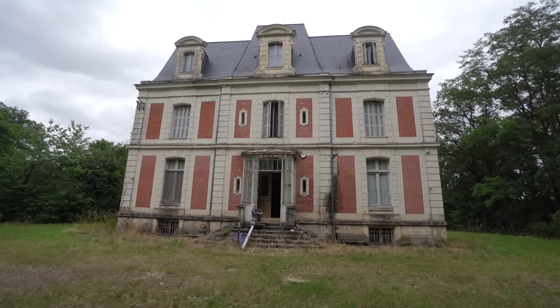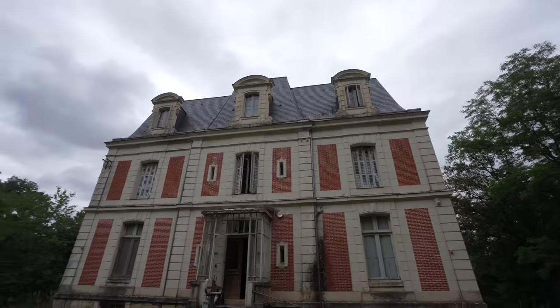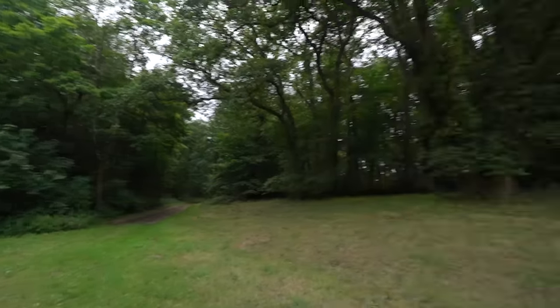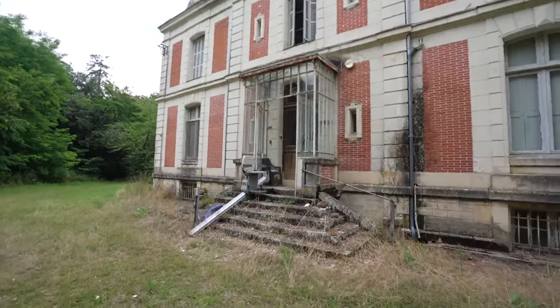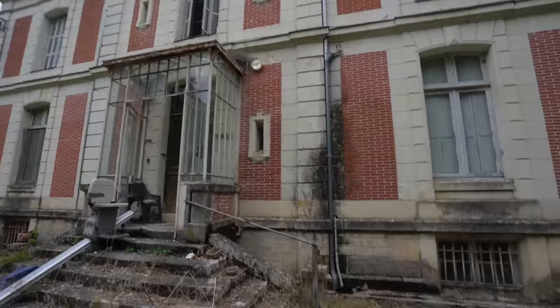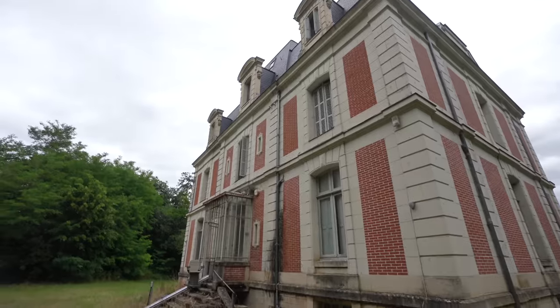Look at this house — freaking gorgeous, it's beautiful. Three stories, just amazing, out in the middle of nowhere, just sitting there. You can definitely tell it's an older style. This house is just amazing. I love mansions like this. Let's go inside and let's see what's left.